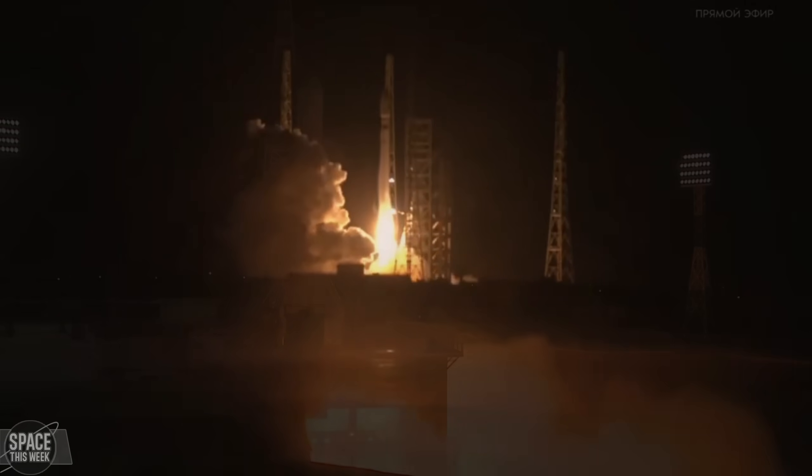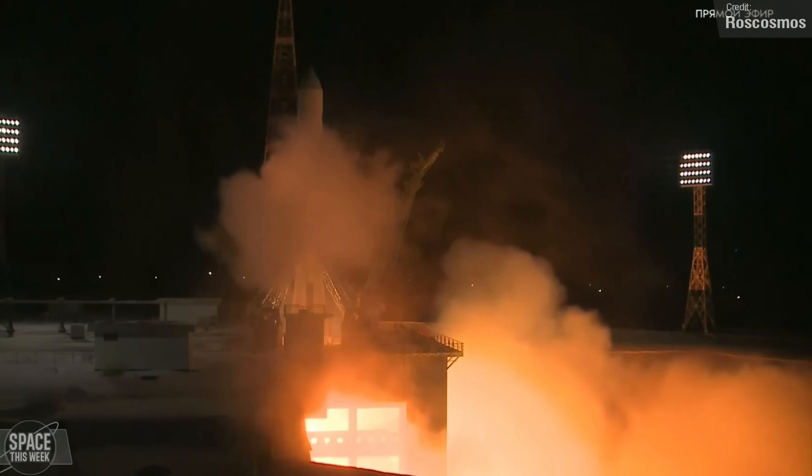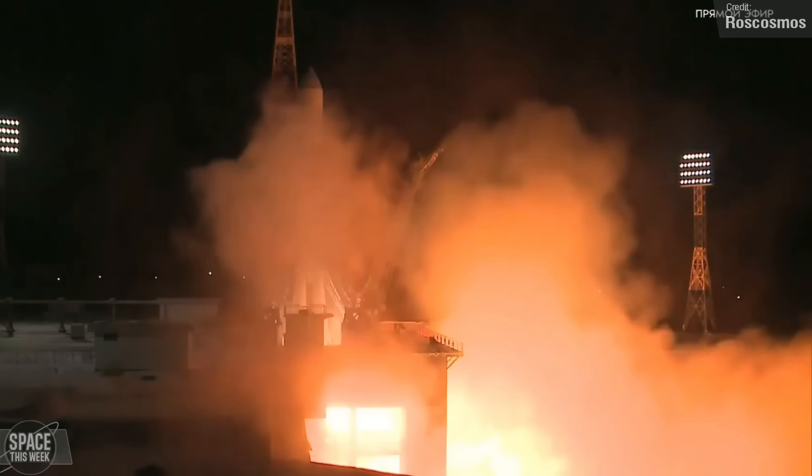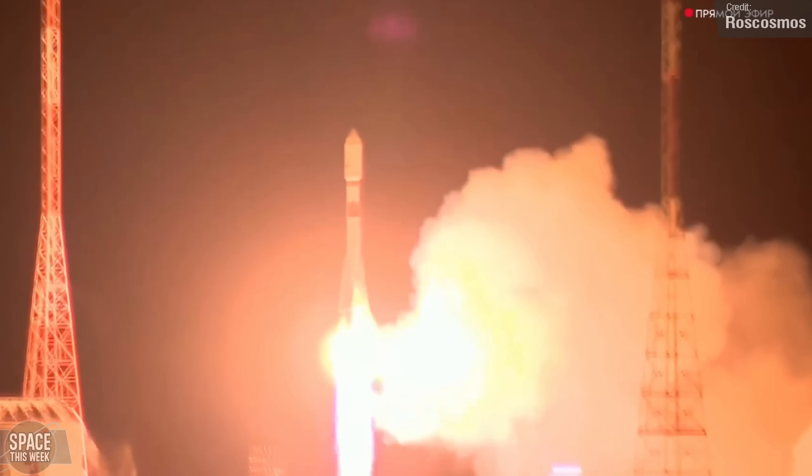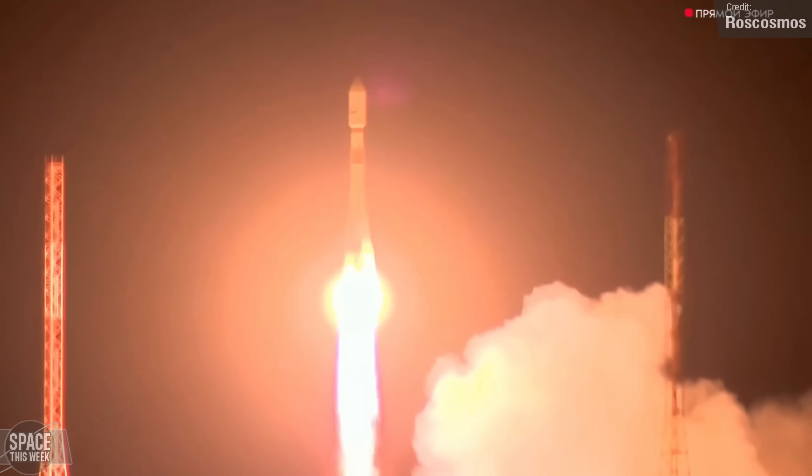Last week also saw an orbital launch from Roscosmos. Not a lot of information has been shared, but we know it was a Soyuz 2.1A launch vehicle carrying a reconnaissance satellite to low-Earth orbit from Russia's Vostochny launch site.